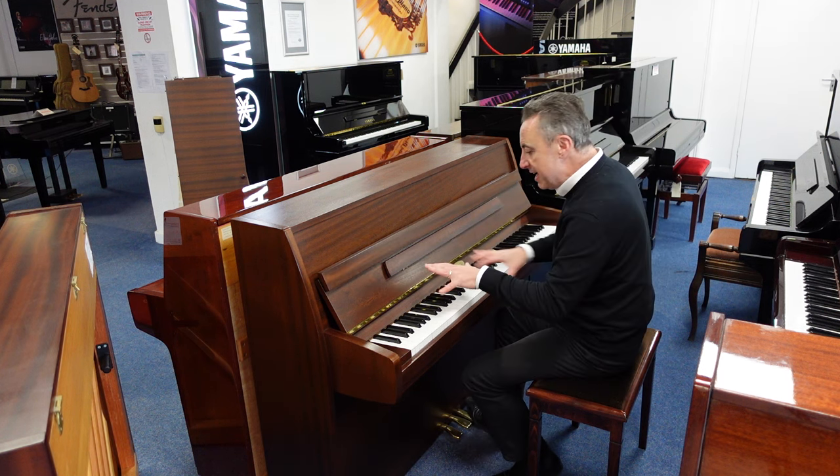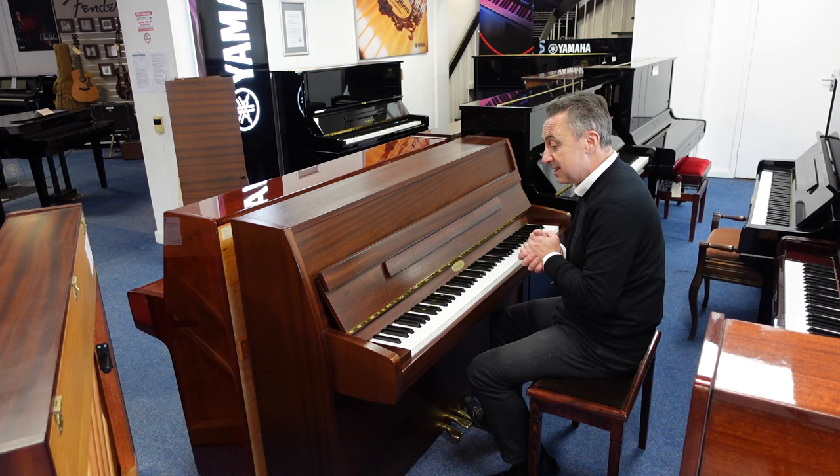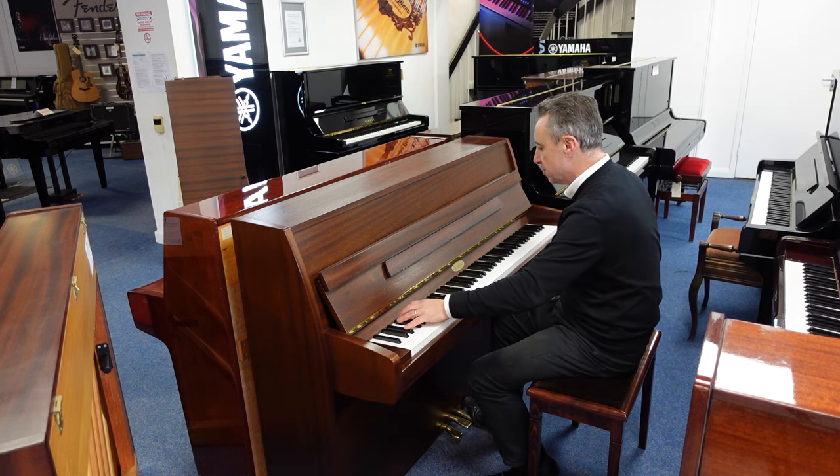It's got a lovely tone, nice bass, a nice even keyboard and responsive sound — it's fantastic. I'll just show you a quick E-flat on a couple of chords, just to show you.